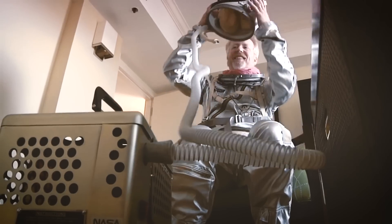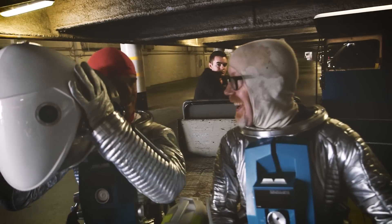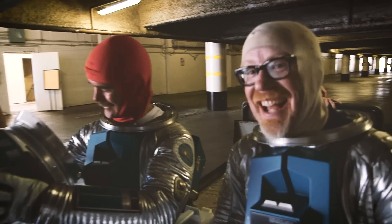Hey everybody, it's Adam from Tested. Now you know that I love me my spacesuits. I've worn spacesuits at Comic-Con several times — Mercury suit, 2001, Alien. I have several other suits in my collection that I've replicated and commissioned. Spacesuits are one of my primary passions.